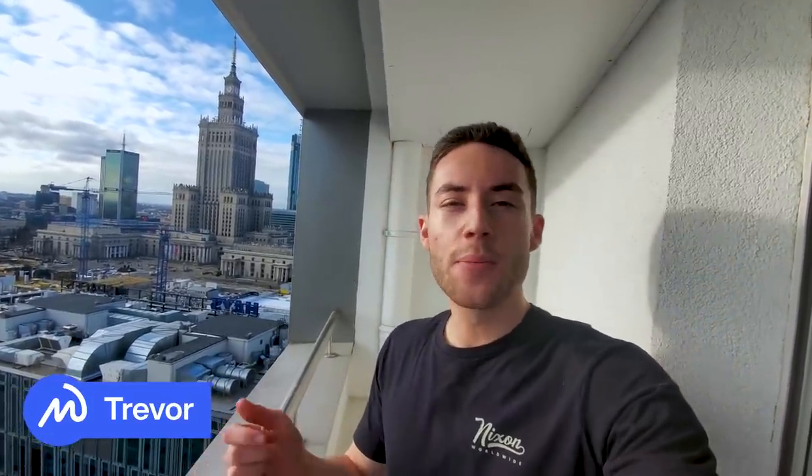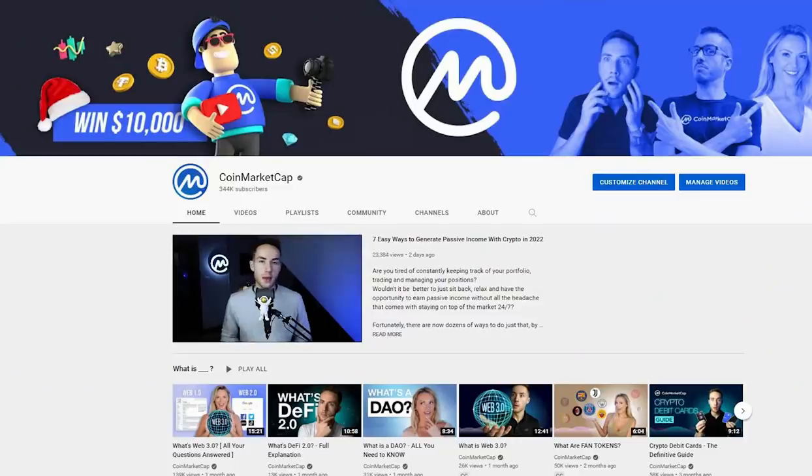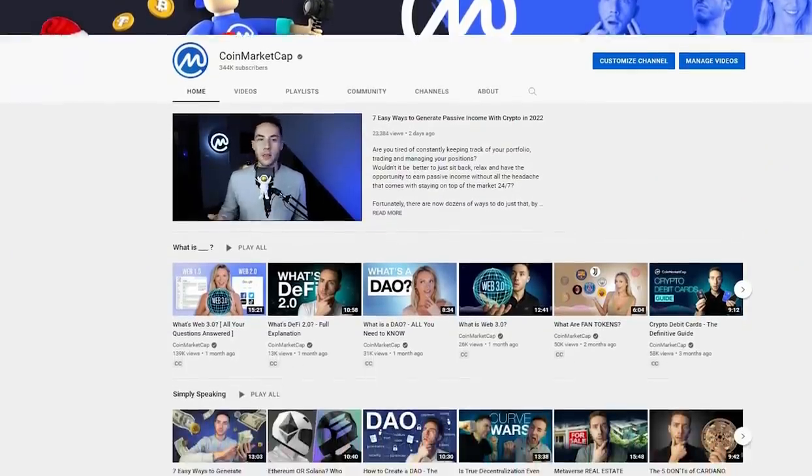In this video we are deep diving into the top 10 projects on the Solana ecosystem. What's going on guys, it's Trevor Max Main, and here at CoinMarketCap we are on a mission to make crypto accessible all around the world. That's why we love making videos that are packed with information and easy to share with friends and family. If you want to actually learn about crypto, hit the subscribe button and turn on post notifications so you don't miss our next video.